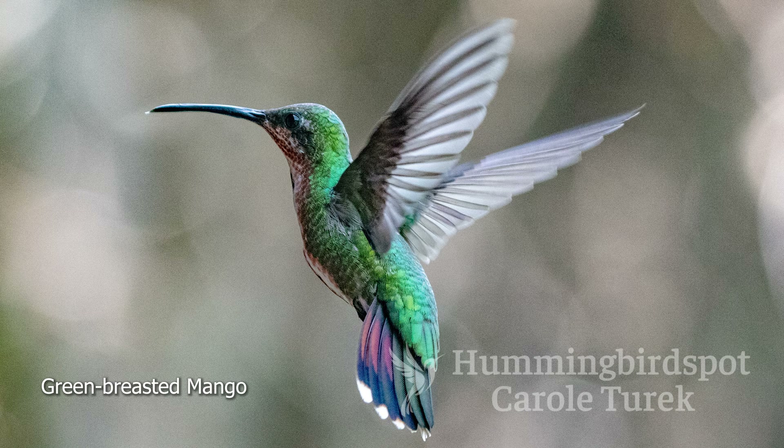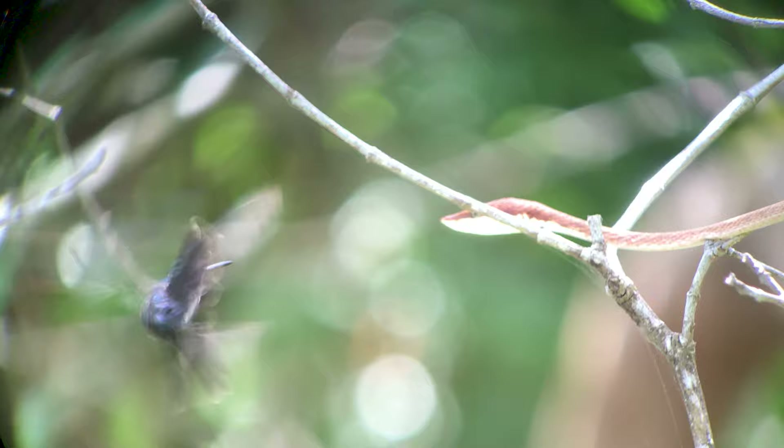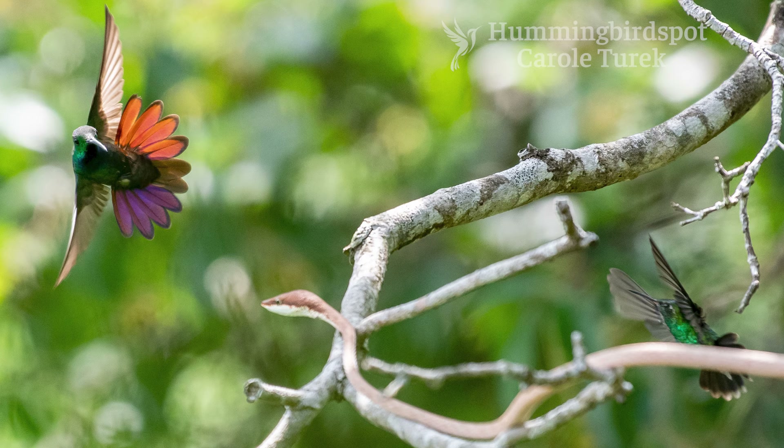At one point when we were watching the hummingbirds, we heard a lot of hummingbirds screeching and making all kinds of noise. We went over and looked at the tree and there was a vine snake in the tree. The hummingbirds were trying to chase it away because it was in their territory. So we got some pictures and video of the vine snake and the hummingbirds. My favorite picture was one of the green-breasted mangoes trying to scare off the vine snake.